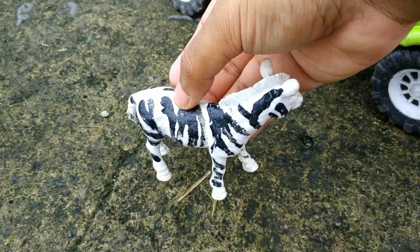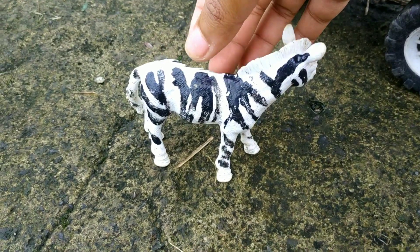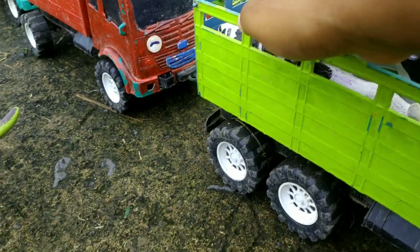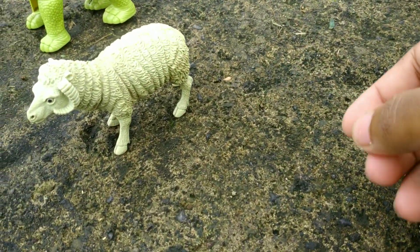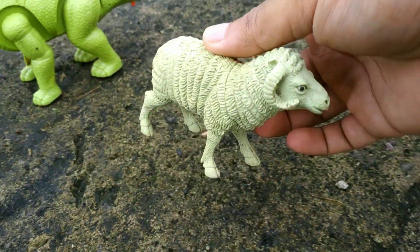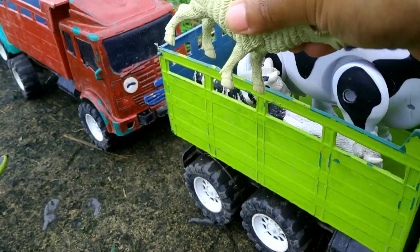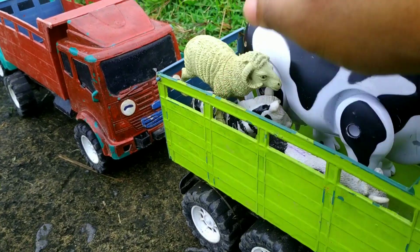Di sini ada zebra, teman-teman. Ini adalah zebra berwarna putih, ada corak warna hitam. Mantul sekali ya, keren! Wadidaw! Kita menemukan domba biri-biri. Wow, mantul sekali, keren, mantap, teman-teman!